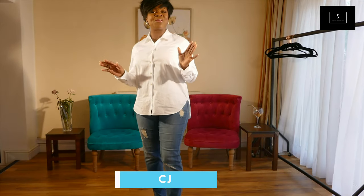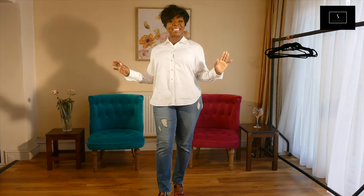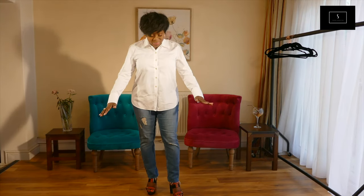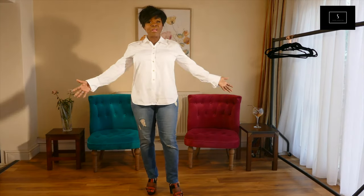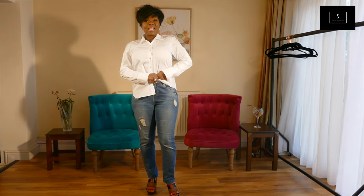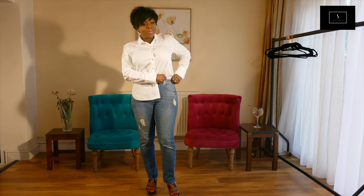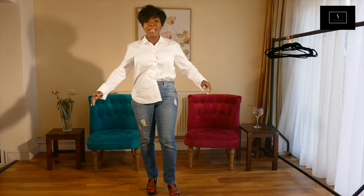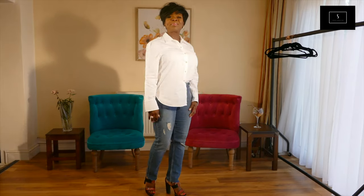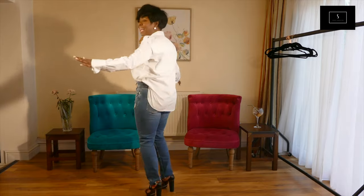Hello, welcome to SoCo. My name is CJ and today I'm showing you different ways of how to wear a white shirt. The first look is just wearing your white shirt with your classic jeans and tucking it halfway in, which gives it an edge and you look cool.